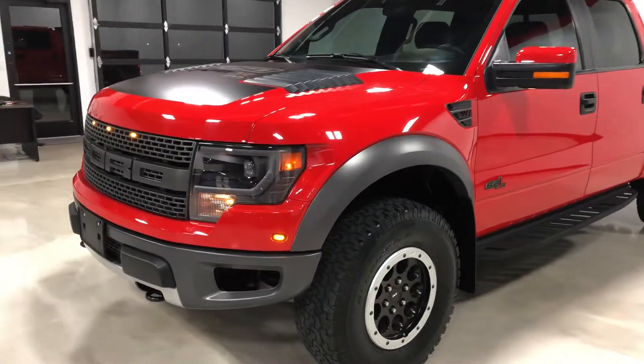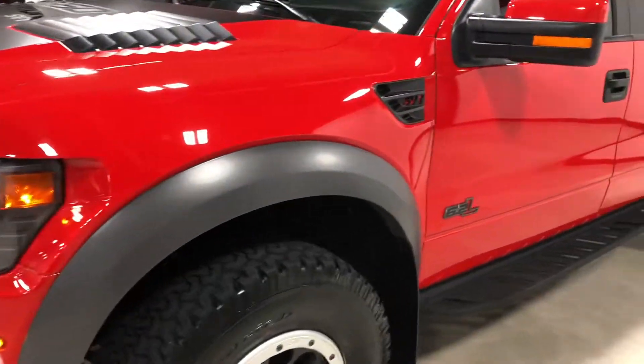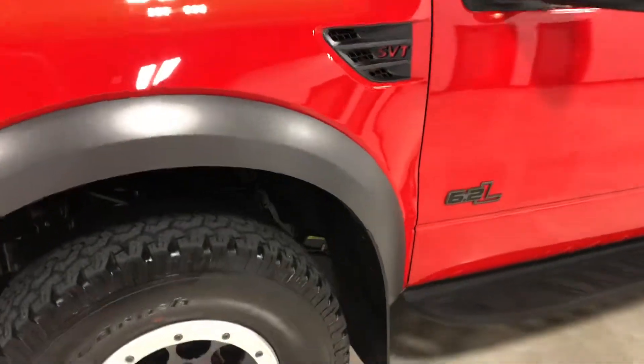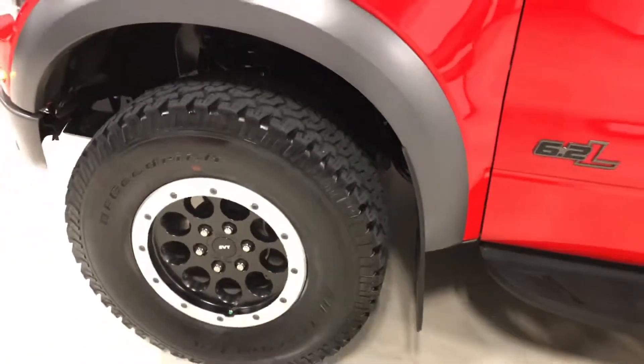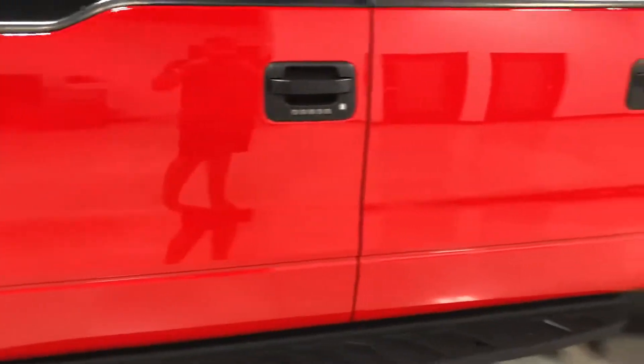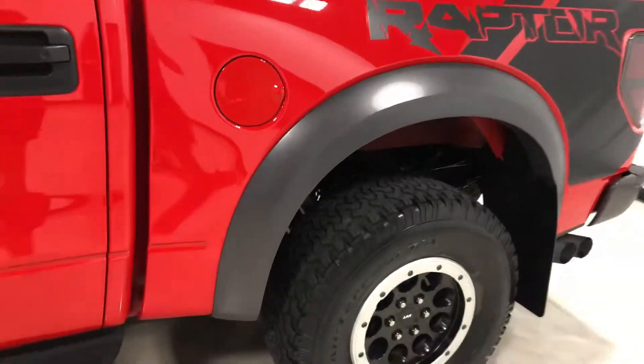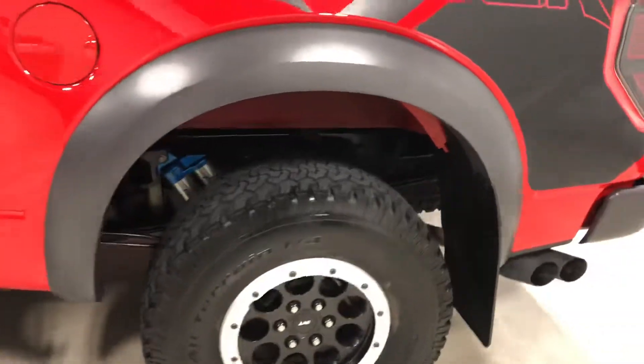Hey everyone, this is Eliud with Exotic Motorsports, and this is our 2014 Ford SVT Raptor with 32,726 miles on it. It is optioned with the beadlock wheels, running board, keyless entry, keyless keypad, and remote start.